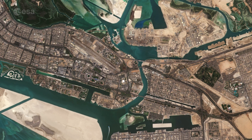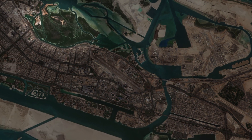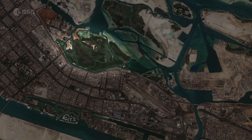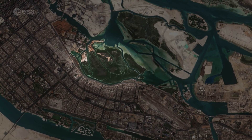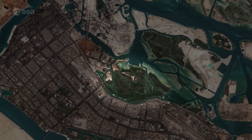Just east of the city lies the Mangrove National Park, visible as a dark green patch of land. The protected area is around 20 square kilometers and includes mangrove forests, salt marshes, and mudflats, and is home to more than 60 bird species.